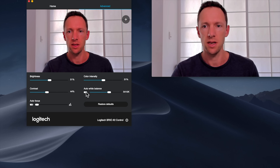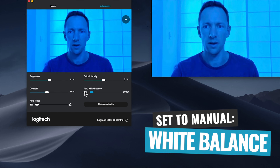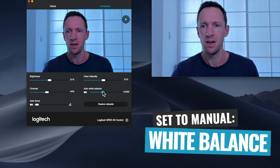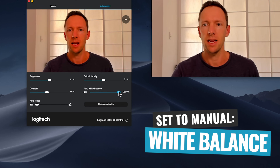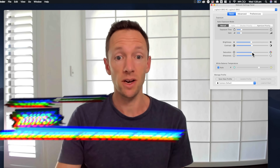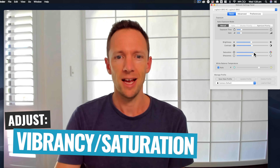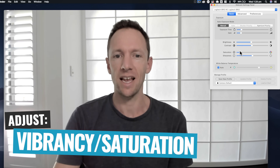The next setting to disable from auto is your white balance or color temperature. This is typically a slider — one way goes more blue, the other goes more yellow or orange. This is personal preference, but in most cases you'll probably find it's close to the midpoint. Once you've locked down your white balance, you can look at color vibrancy or saturation — either amplifying the colors or taking some out depending on how much is already there.